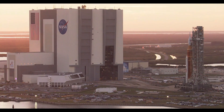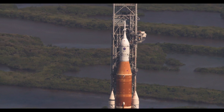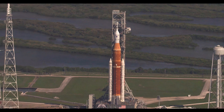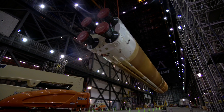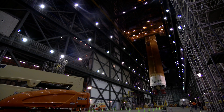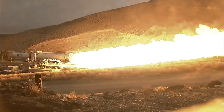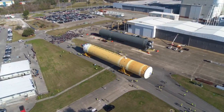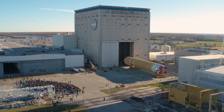Despite being nearly just as large and even more powerful, SLS cost far less because where it would have normally had to develop three brand new stages along with engines, it was able to reuse an upper stage, the solid rocket boosters, and the already flying RS-25 and RL-10 engines, meaning SLS only had to develop a single rocket stage — the gigantic core stage. This is reflected in completion timelines: the ICPS was finished in 2016, the SRBs and RS-25s by 2017, while the core stage was not finished until 2020, three years later.